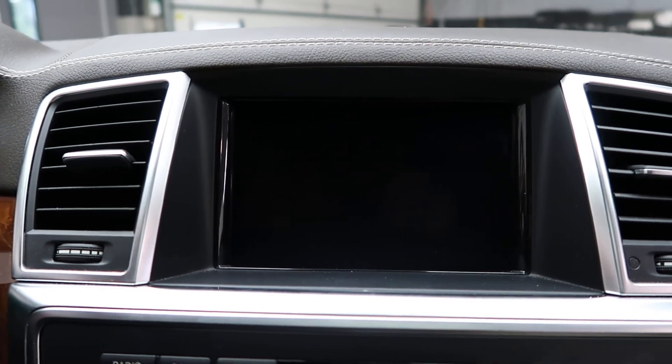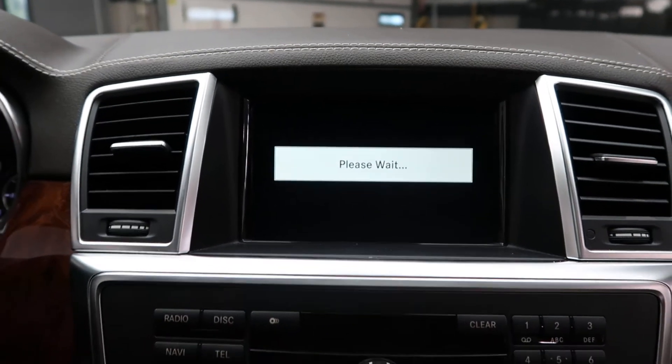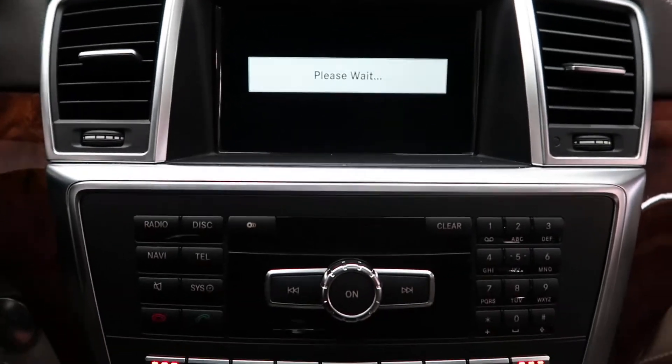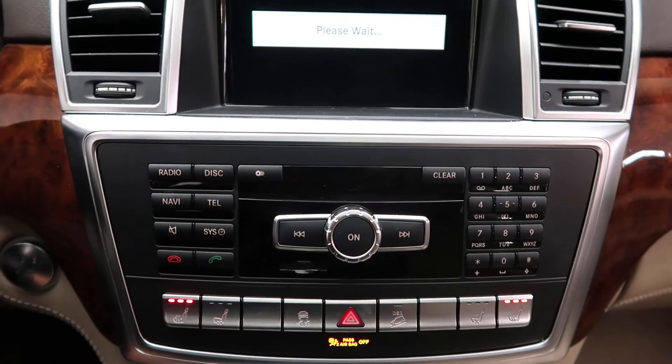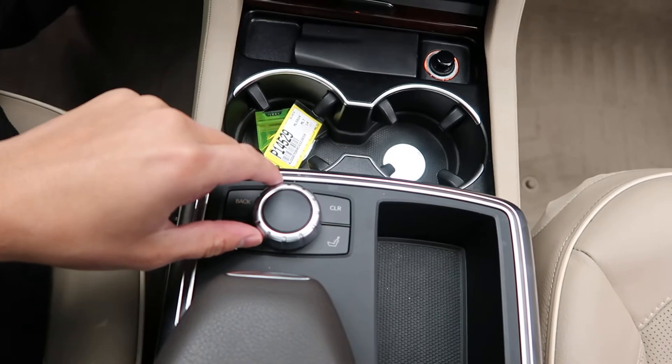Additional features include a rear view backup camera, media display with hard keys, heated and cooled seats, dual climate controls, cup holders, and a turn wheel for the infotainment center.